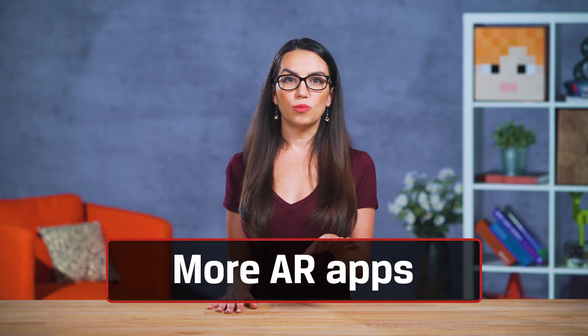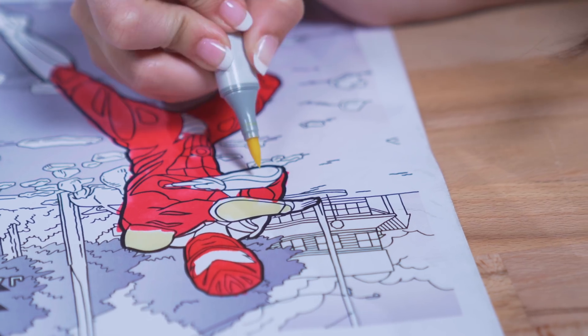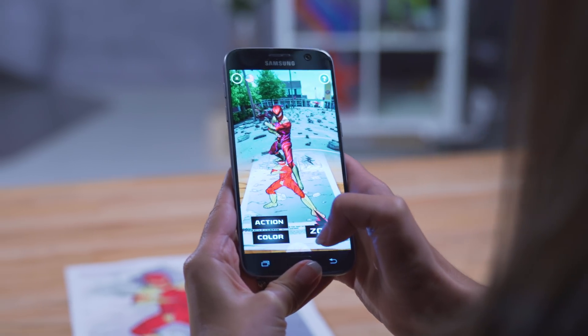Another fun AR app currently available for Android is Quiver, the augmented reality coloring book. You can download real coloring pages from the internet, color them in, then the app brings your creation to life. Some of them will even play games with you. This is great for getting your kids into AR.